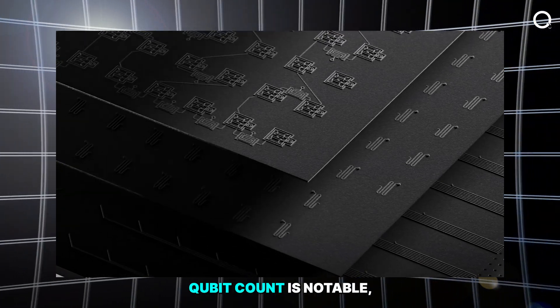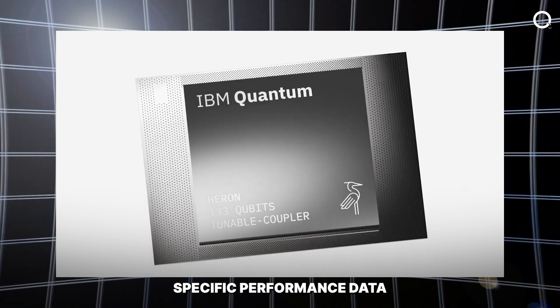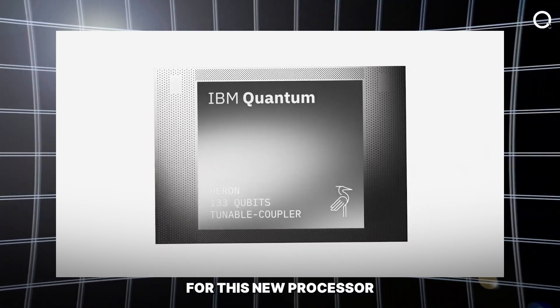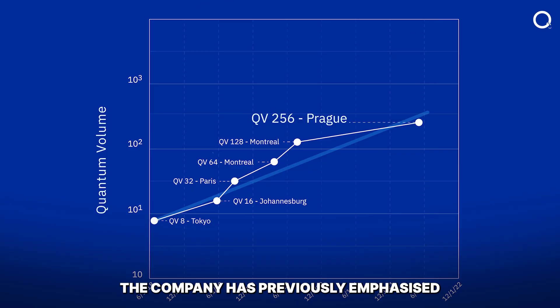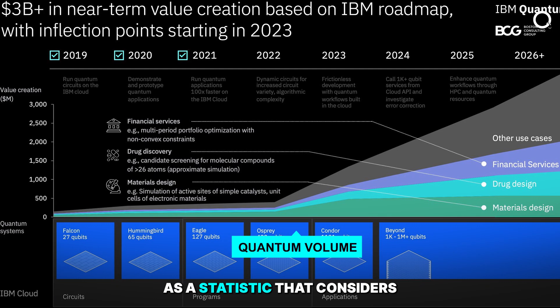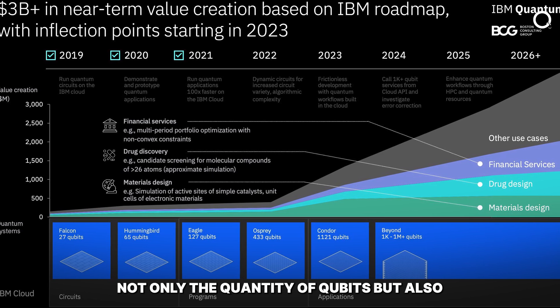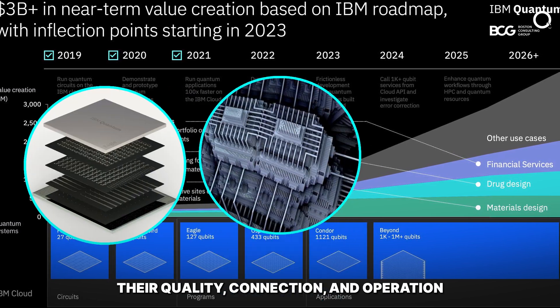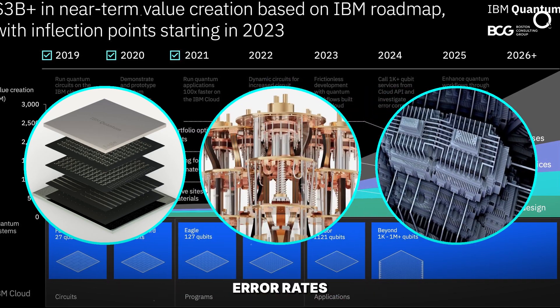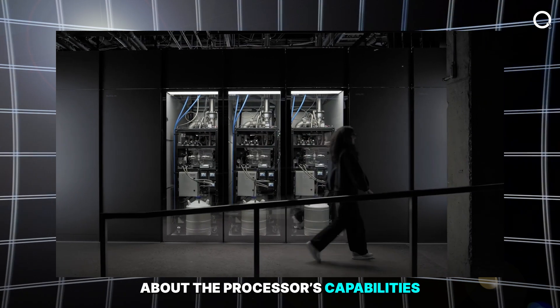Although the IBM Condor's qubit count is notable, IBM has not yet published specific performance data for this new processor. The company has previously emphasized the significance of quantum volume as a metric that considers not only the quantity of qubits, but also their quality, connectivity, and operation error rates. This metric hasn't been updated since 2020, leaving us in the dark about the processor's capabilities.